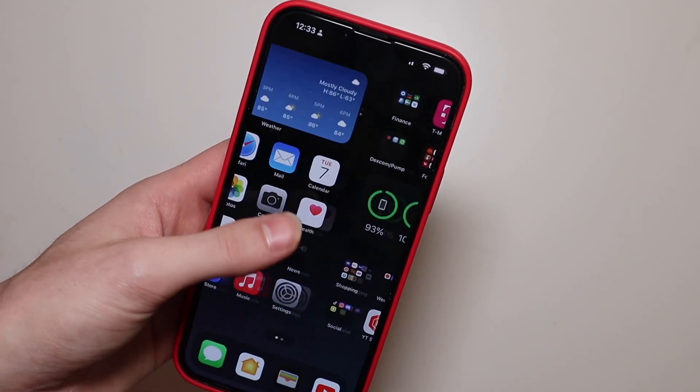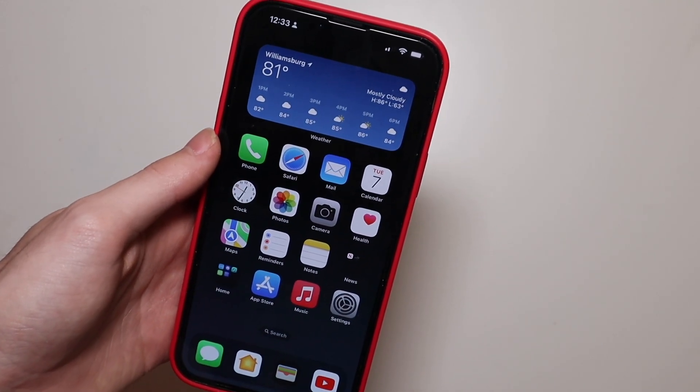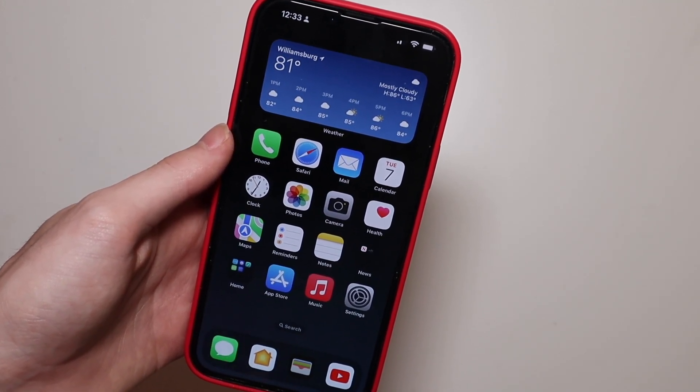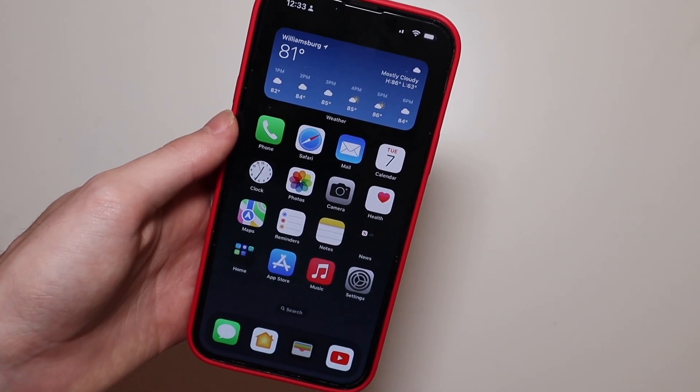Performance has been very good. I've only had one crash and that was when I was unlocking the device, but no apps crashed. Everything has been running very well and all the apps are working.